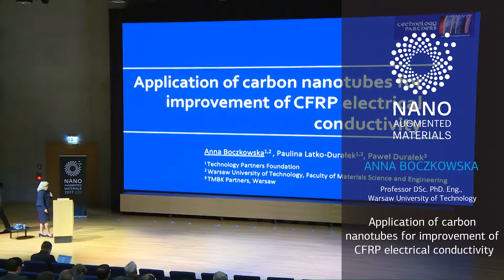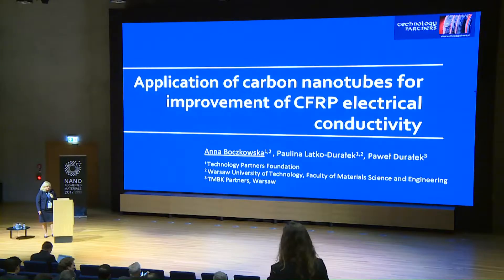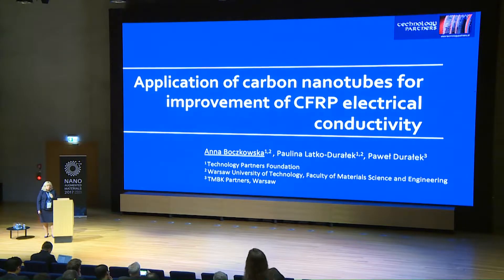I belong to the Technology Partners Foundation, which is a non-for-profit private RTO organization, as well as to the Warsaw University of Technology Faculty of Materials Science and Engineering. The results of our studies are implemented in a small company in Poland called TMBK Partners.